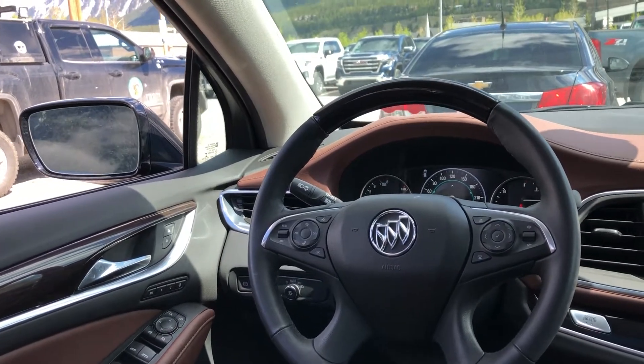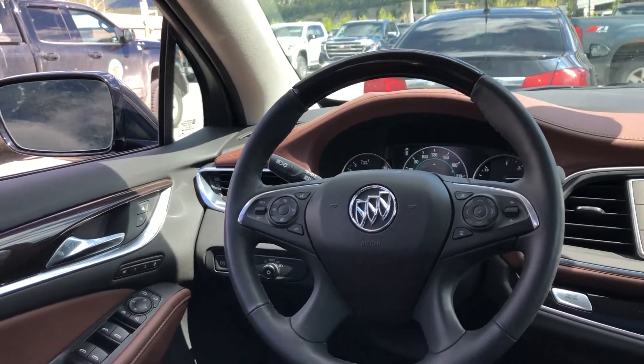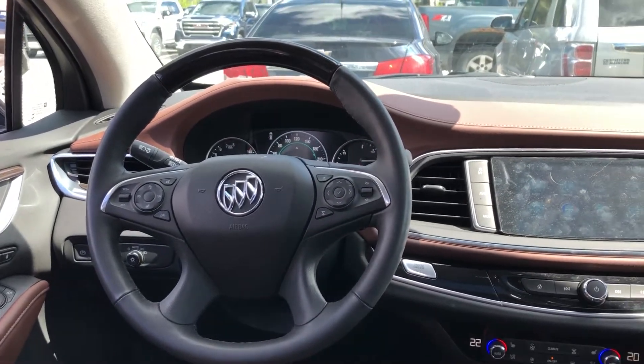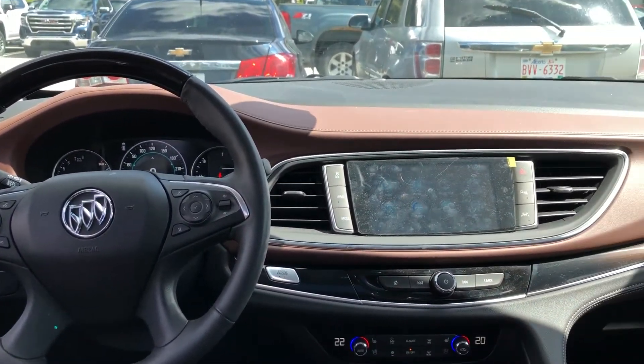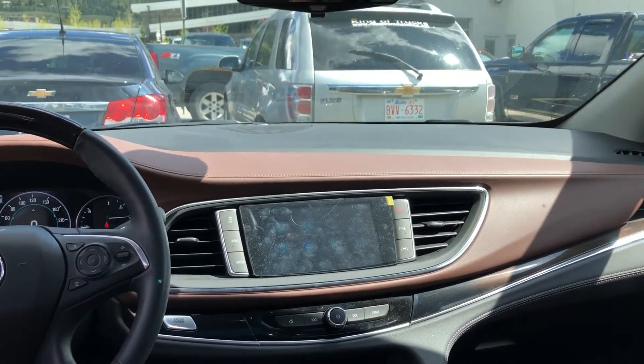Once inside the very luxurious Buick Enclave Avenir, we do have the power windows, power folding mirrors, power locks, memory seating, and Bose speakers. Leather-wrapped heated steering wheel with forward collision warning and cruise control on there as well. Push-button ignition. We've got the two-tone leather interior — the chocolate brown and the black leather.